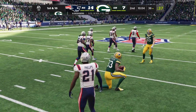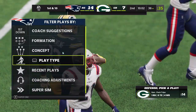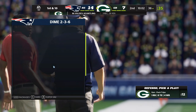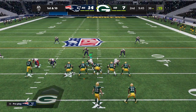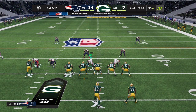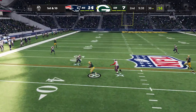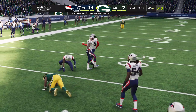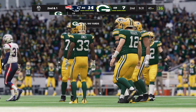From the 36 now, first and 10. Shotgun for Rodgers, looking left and he's got a man — that's Adams — and down he goes at the 45 after a pickup of nine. It's a game of matchups. You take your receivers and move them around, especially your best guys. When they work out of the slot, it gives you a two-way go — you can break out or break in. That makes it hard to defend.